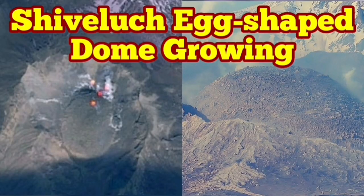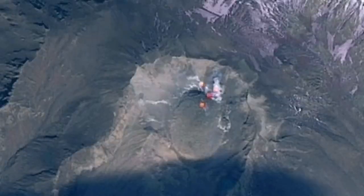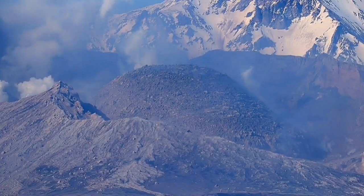The latest images from Shiveluch volcano show the volcanic dome, which was forming in the place of the old shattered dome. It is now growing and shaped like an egg, as you can see here from the ground image and also from the satellites.